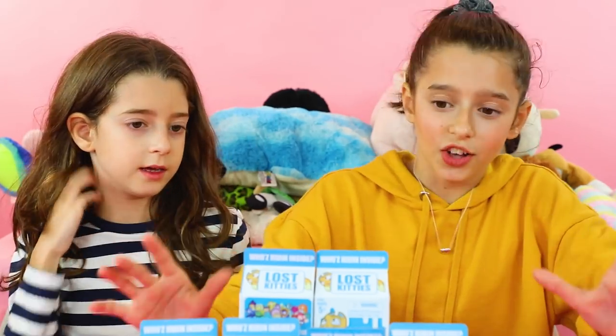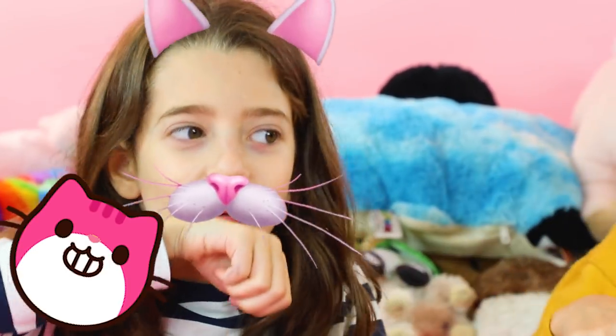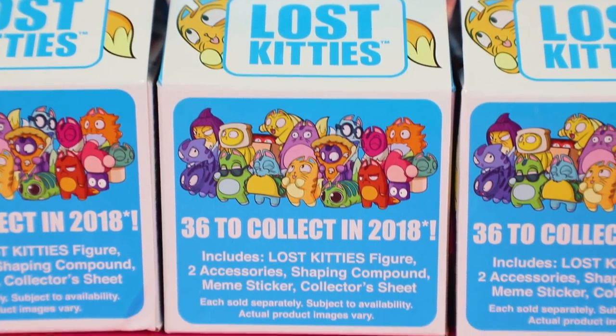I need to dive in! Can we just talk about how cute this is? It looks like a milk carton — delicious. There are 36 to collect. That's a lot of kitties. Oh my god, so many kitties. Let's go.